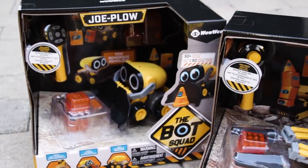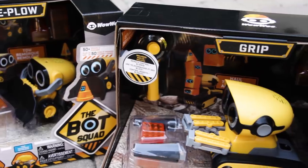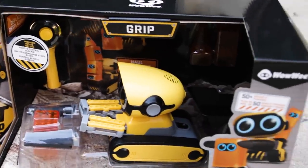Click the link in the description box for more information on how to order the Wowee Bot Squad for your little one.